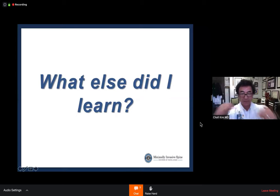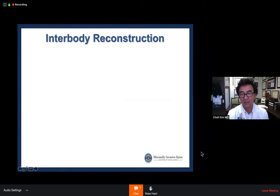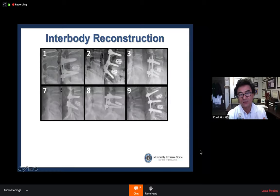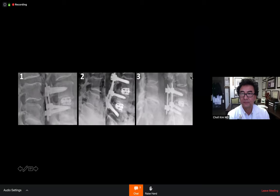Dr. Kim demonstrates radiographic quality progression by comparing his first three cases, middle three cases, and last three cases from his first 15. The improvement in cage positioning, alignment, and overall construct quality is visually apparent. His first case was an 80-year-old physician who had had a discectomy followed by two recurrent disc herniations, ultimately requiring fusion.